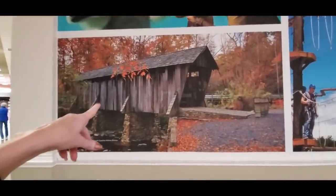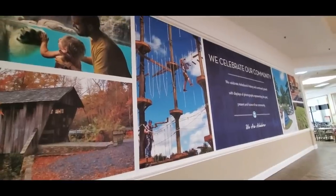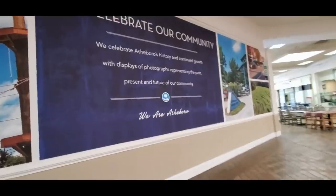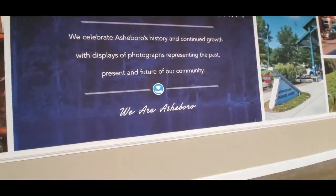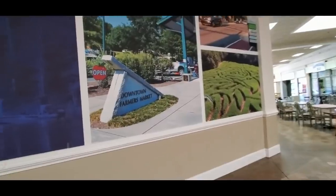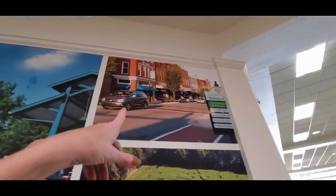That is the Pisgah Covered Bridge, which is in Randolph County, which is where we are. We celebrate our community. Asheboro's history and continued growth with displays of photographs representing the past, present, and future of our community. We are Asheboro. There's the downtown farmer's market sign and one of the corn mazes. There's the downtown district of Asheboro.